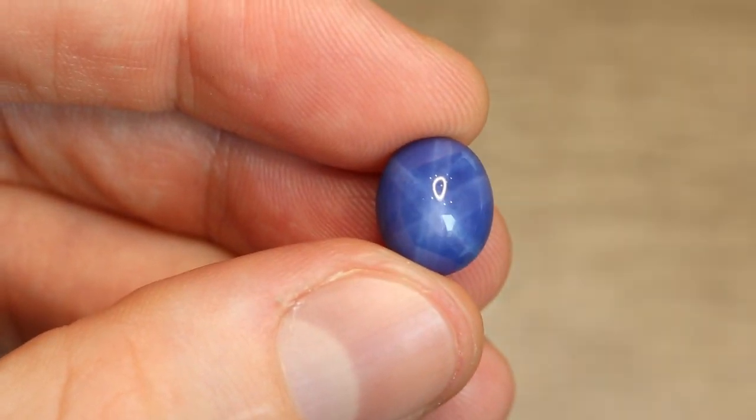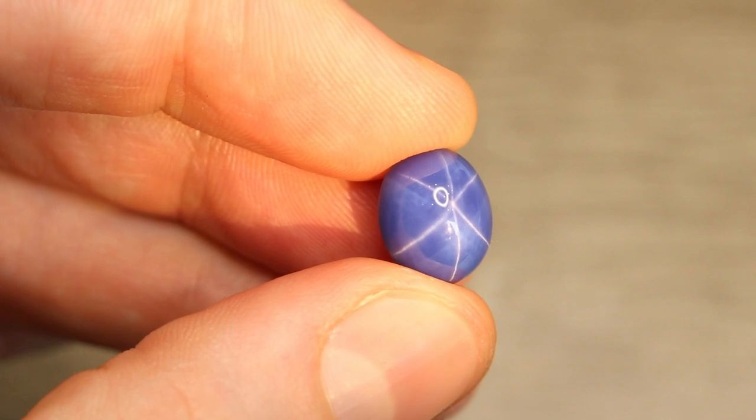First off, their star looks fake. Once you've seen enough of them you'll start to get a feeling. There are some natural stars that are also very intense, and that's part of the giveaway for synthetic star sapphire as well — it just feels too strong, too thick for whatever reason. That is not a scientific way to think about this; it's just an indicator that may give you a feeling.